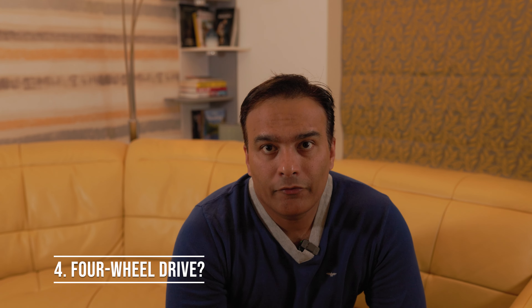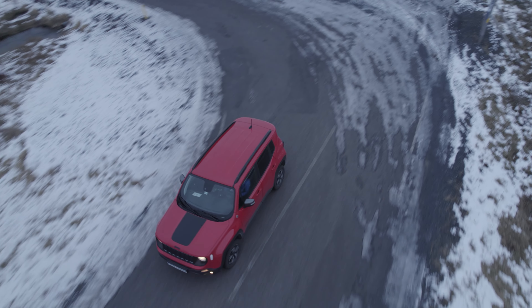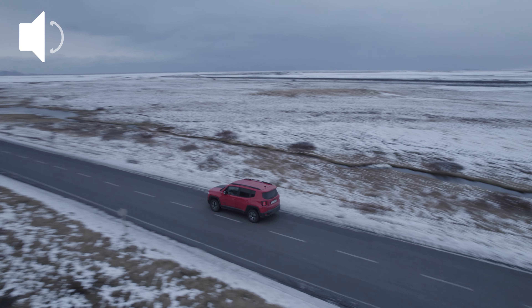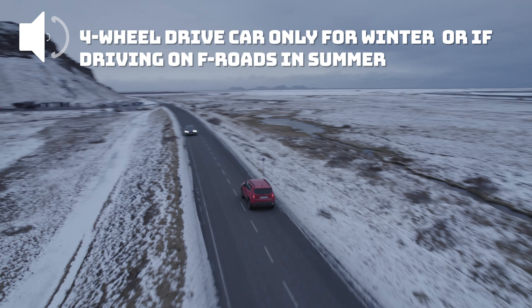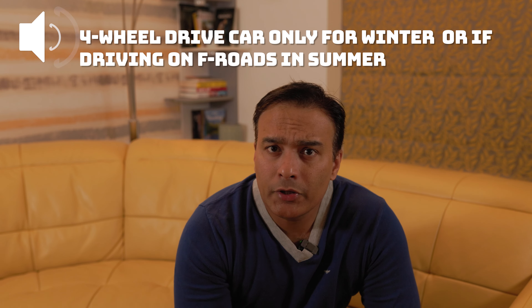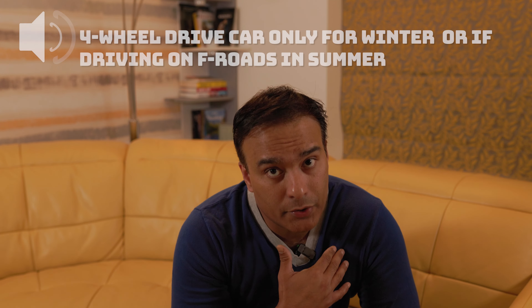Do you need a 4WD? If you plan to explore the more remote parts of Iceland, especially the interior highlands, consider renting a 4WD vehicle. Many of the gravel roads in these areas require 4WD for safe passage. In summer, front-wheel drive cars should be enough, but for winter I would personally recommend a 4WD, which is what I took.